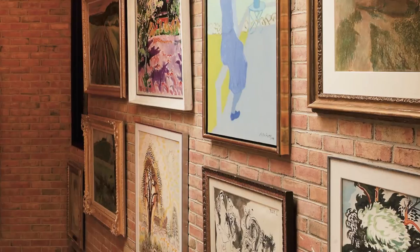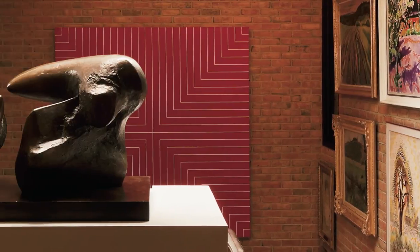This painting was front and center in the house in Detroit of Mr. Taubman. I believe that the geometric form and the strong color resonated very much with Mr. Taubman.